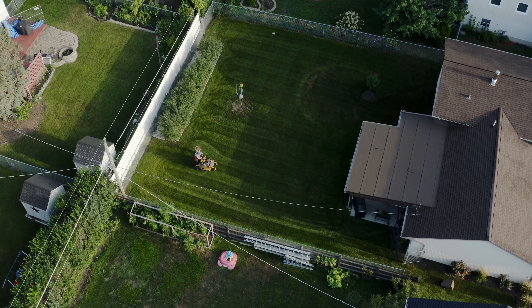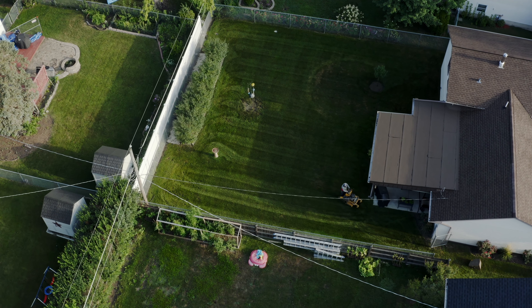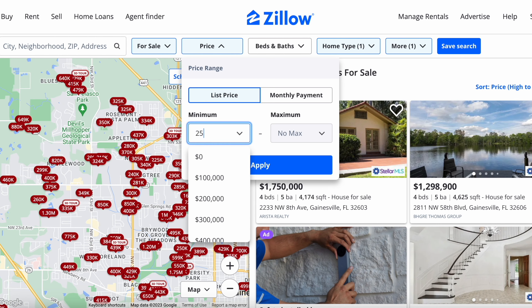Then secondly, how big of a yard do you want? Are you okay with something smaller that's close to neighbors, or do you want a big gap and a buffer between you and your neighbor? Then we need to factor in your budget.